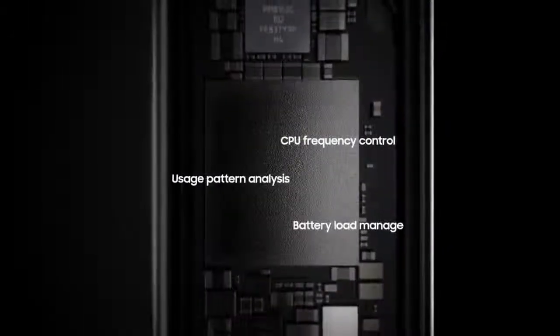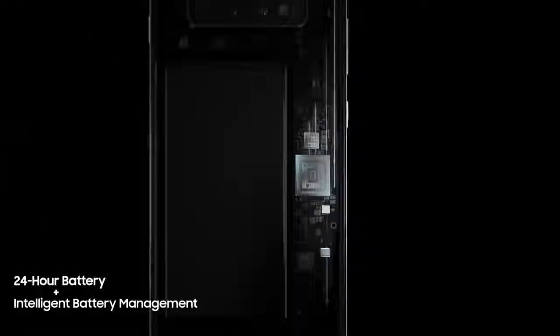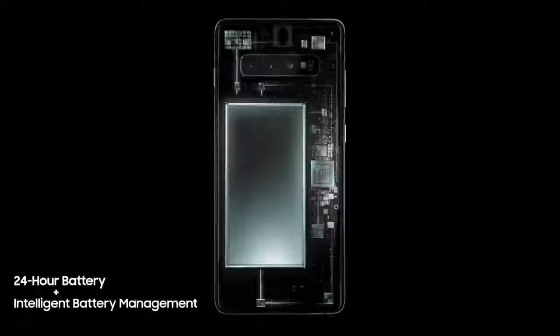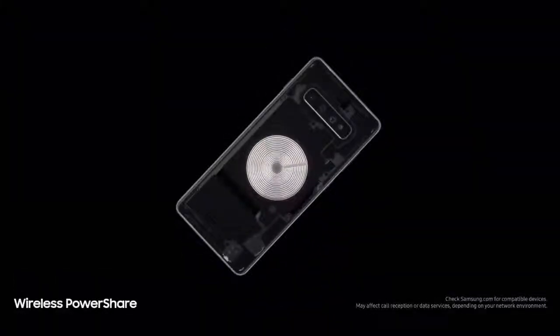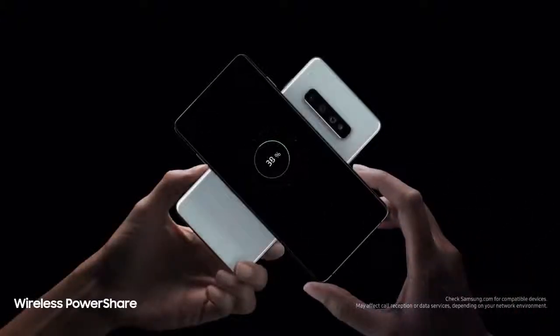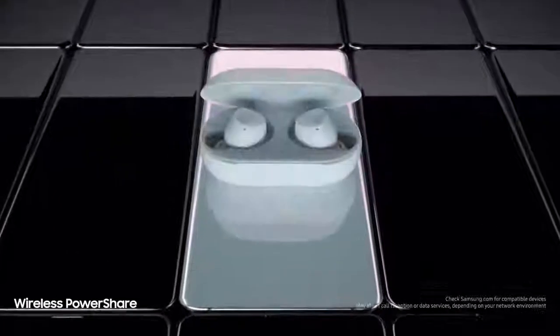And because the day doesn't finish until you do, S10's battery lasts all day. Thanks to groundbreaking intelligent battery management, S10 automatically manages your battery power so you don't have to. We're also introducing revolutionary Wireless PowerShare, giving you for the first time the power to share power with phones and wearables, even when on the go, all without a charger.